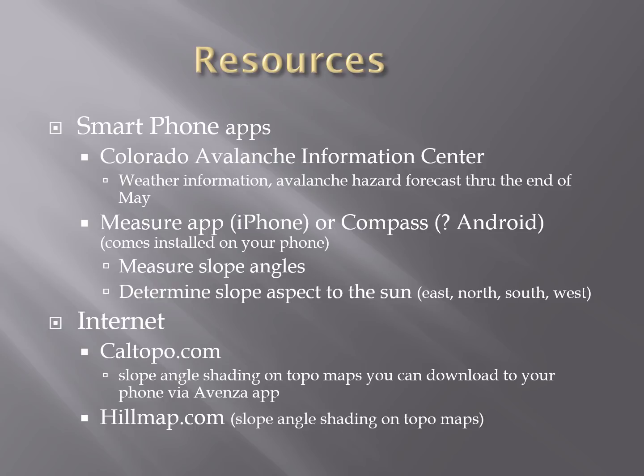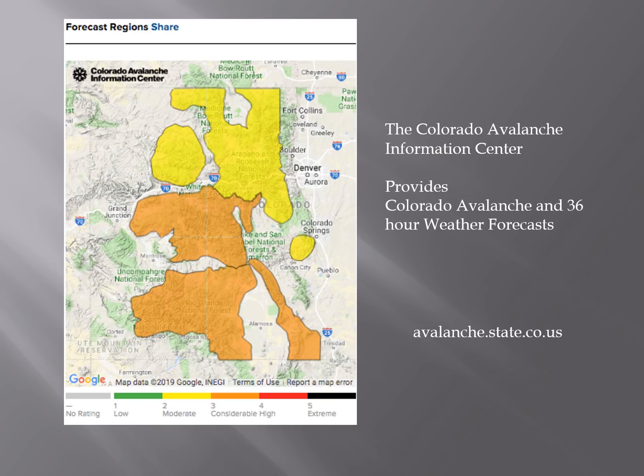Resources at your disposal include the Colorado Avalanche Information Center, which you can access on your iPhone. We've been talking about slope angles steeper than 30 degrees — you can actually measure slope angles with your iPhone. Look for the compass or the measure app on the newest iPhones to measure slope angles. The Colorado Avalanche Information Center provides a 36-hour weather forecast as well as an avalanche hazard forecast through the end of May.